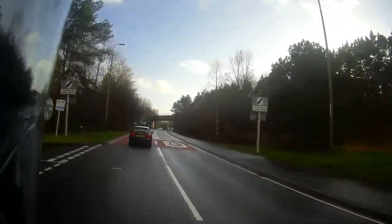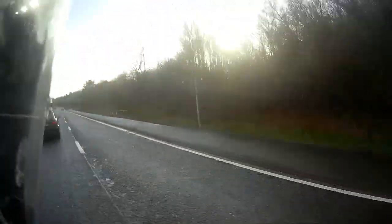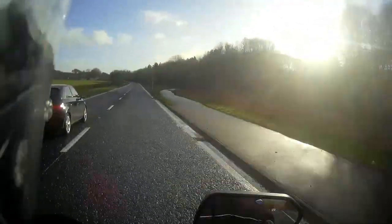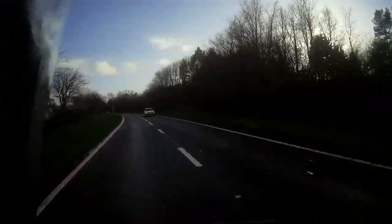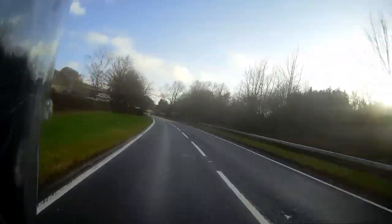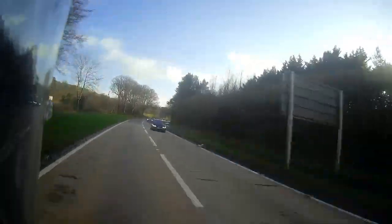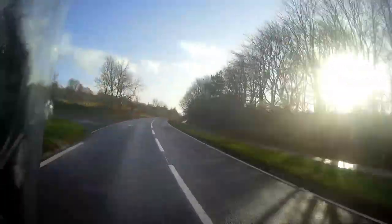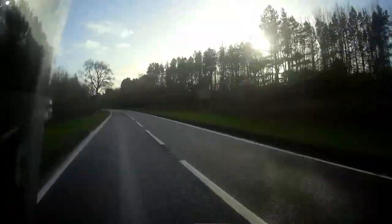It really is a very comfortable, powerful bike. Bags of power — still a bit windy.